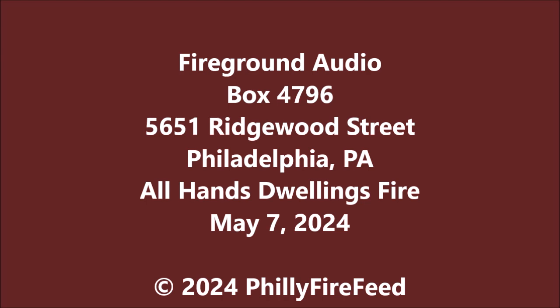Engine 68. ES-1 — proceed, Deputy 1. Responding on the box. I-6, 5651 Ridgewood Street. Deputy 1 acknowledged. Engine 40. ES-3 — proceed, ES-3. 5651 Ridgewood. ES-3 acknowledged. SA-3 — proceed, SA-3. 5653 Ridgewood. SA-3 acknowledged.